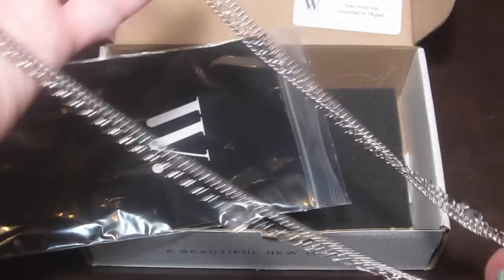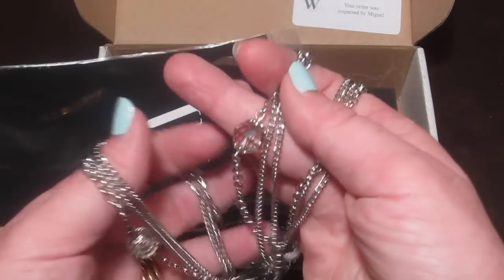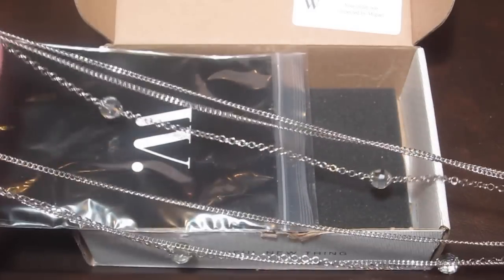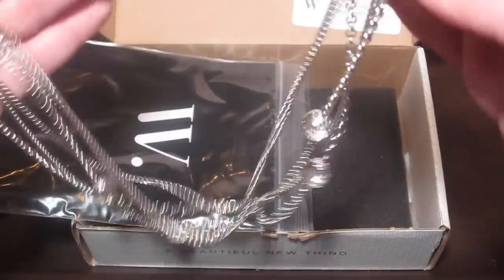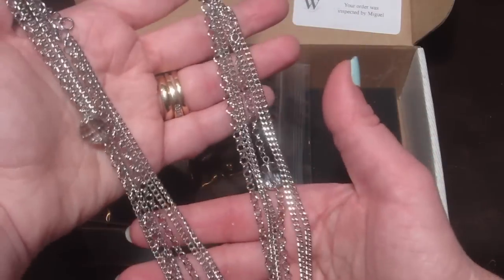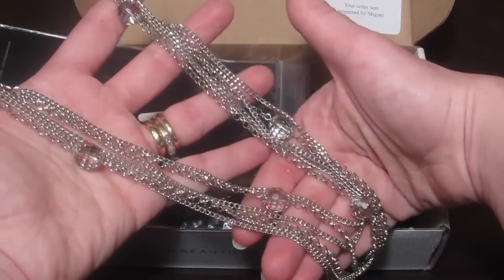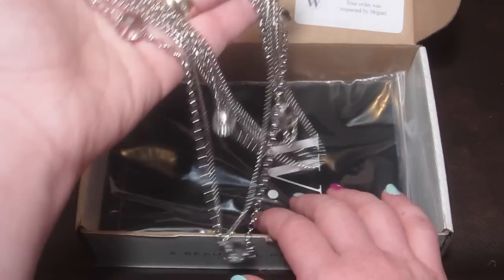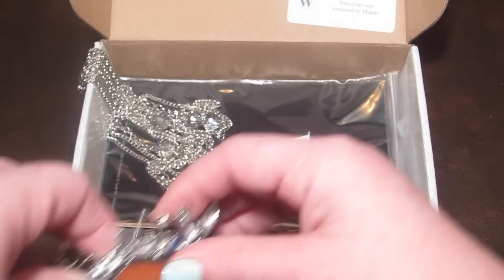The last piece is a necklace. It has little clear beads in different places all over it, and it's a set of three strands connected at the top — so it's all one necklace. It's really, really pretty. I love the length. This is called the Janet necklace and it has a retail value of $17, or you can return it for $7.91. I love it and I'm definitely going to wear it this weekend.